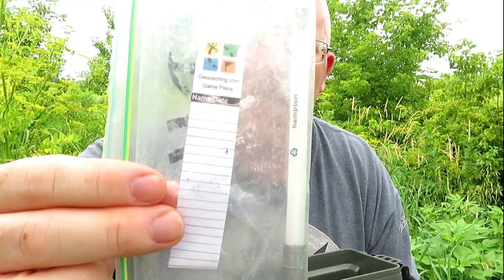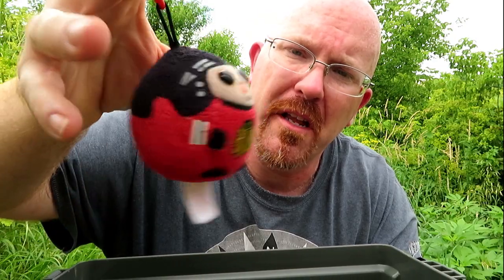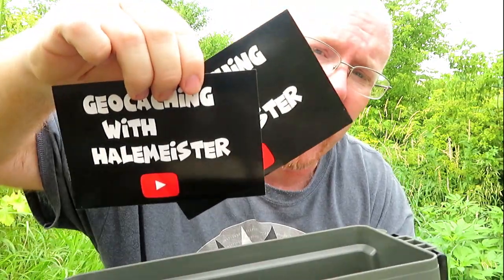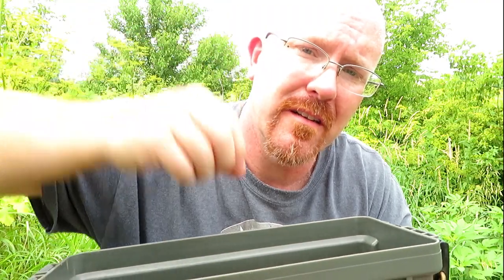What am I putting in the brand new hide — the old brand new hide, I guess you could say? Of course, we've got a log sheet and a pen. I'm also dropping in a little travel buddy, whatever you want to call it, a couple of Geocaching with Hailmeister stickers, and also a button from my channel. I know that doesn't really seem like a whole lot of swag for an ammo can this size, but I can always come back and drop in some more swag as needed and keep it stocked up. After all, this geocache is pretty special to me.